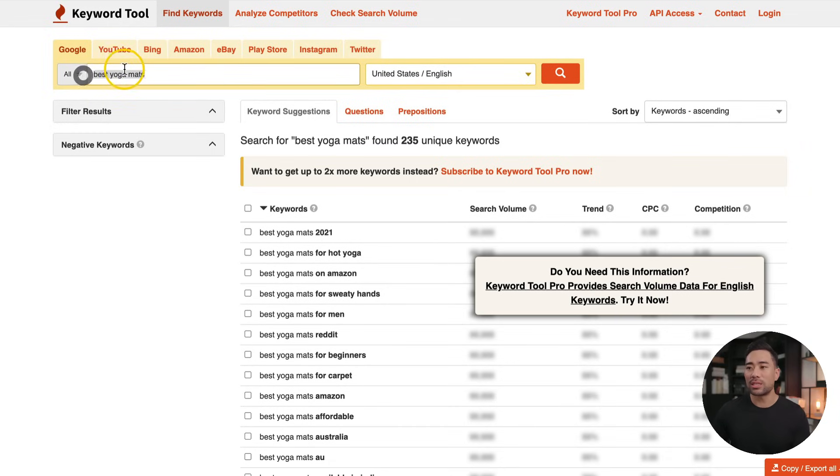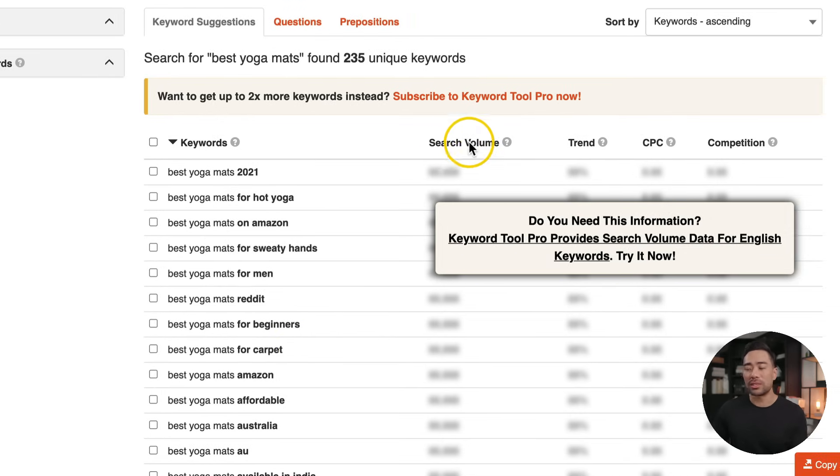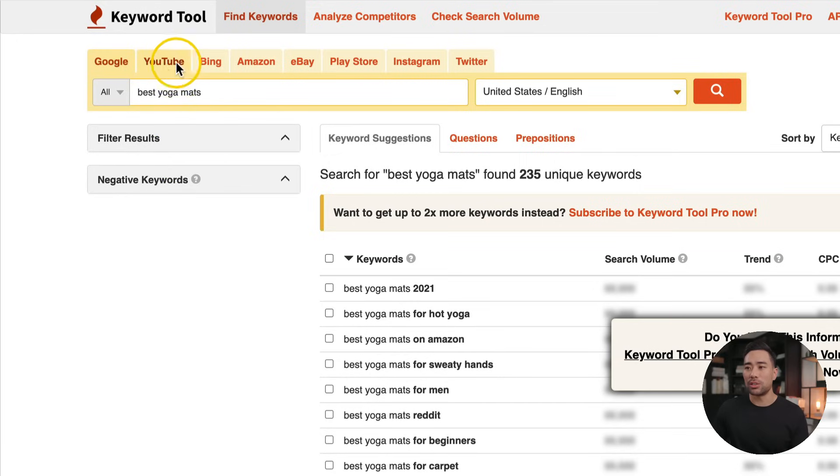Moving on, do you want to know what people are searching for on places like Google and YouTube? Well, there's a tool called Keyword Tool. I've entered 'best yoga mats' — let's say I'm targeting that for my latest blog post. I would enter that, choose a location, then search. Keyword Tool gives you helpful suggestions such as best yoga mats 2021, best yoga mats for hot yoga, best yoga mats for beginners — giving you ideas for what types of articles or videos to create. If you do upgrade, you'll get more data such as search volume, trend, cost per click, and competition. You can also search specific sites such as YouTube, Amazon, eBay, Play Store, Instagram, and Twitter. With Keyword Tool, you can start with a seed keyword and expand from there, finding smaller niche keywords or longer tail keywords.